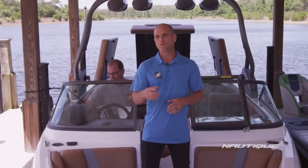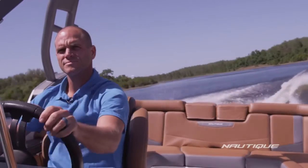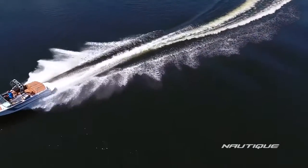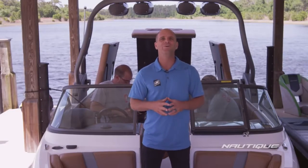Here we are at the water test. Every single boat that leaves the Nautique factory is going to spend time with highly trained technicians at this dock. The goal is to get everything tightened up, tuned up, and running to Nautique standards before it leaves the factory.